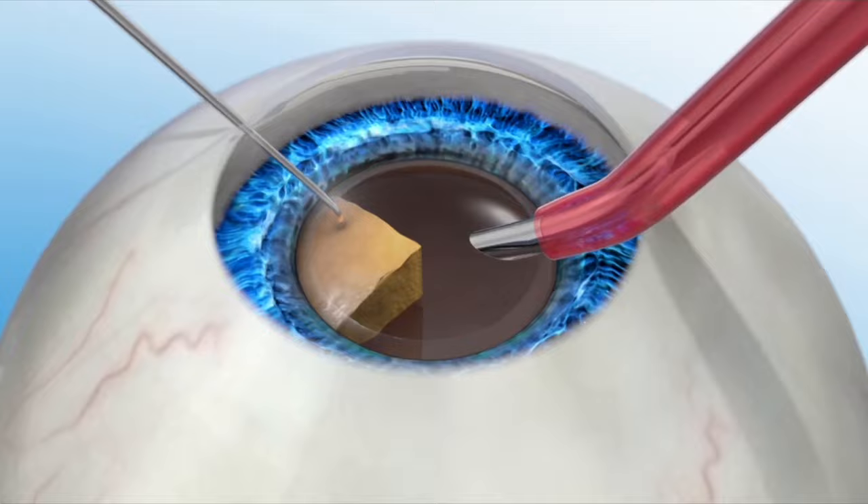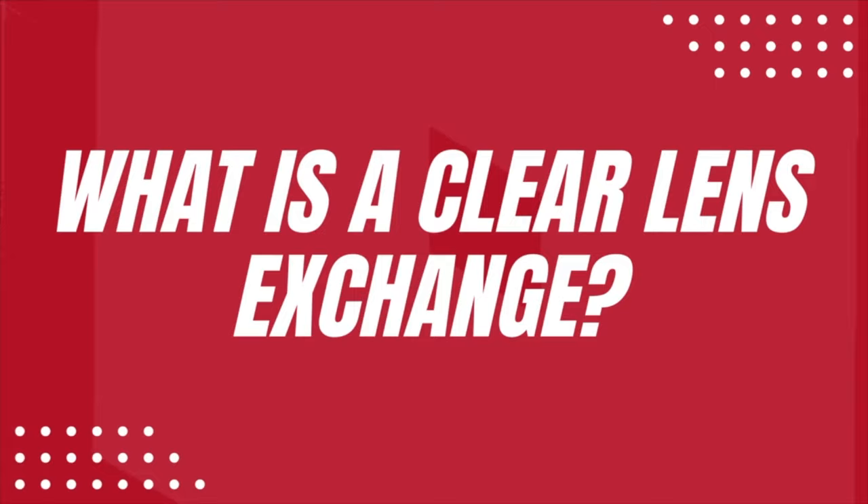A cataract is another word for a cloudy lens that develops inside your eye, and cataract surgery is typically performed in those with medically significant cataracts. This happens to almost everybody naturally with age, but there are other risk factors such as genetics, certain eye diseases, medications, or excessive UV exposure that may predispose you to having earlier cataracts. During cataract surgery, we replace the cloudy lens with an artificial lens that is clear that stays inside your eye.